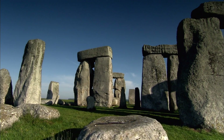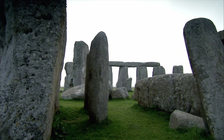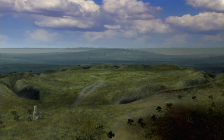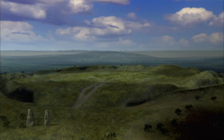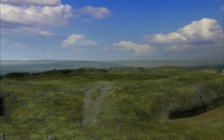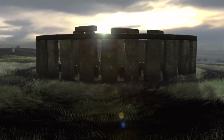The creation of Stonehenge by our Neolithic ancestors still inspires us today. It was around 5,000 years ago that the first architects of the site built the grass bank and ditch, and then came the stones. This is our idea of how Stonehenge would have looked in its prime.